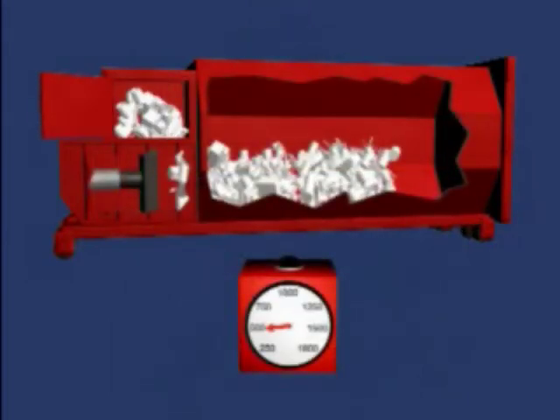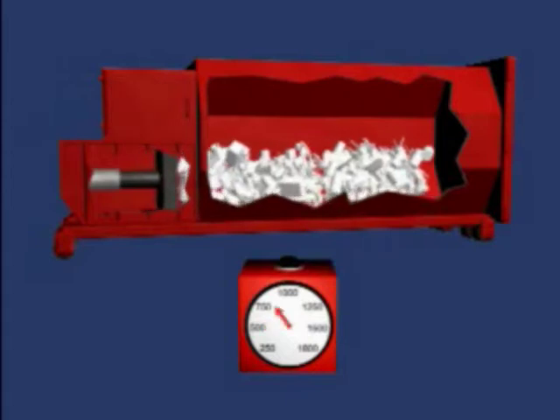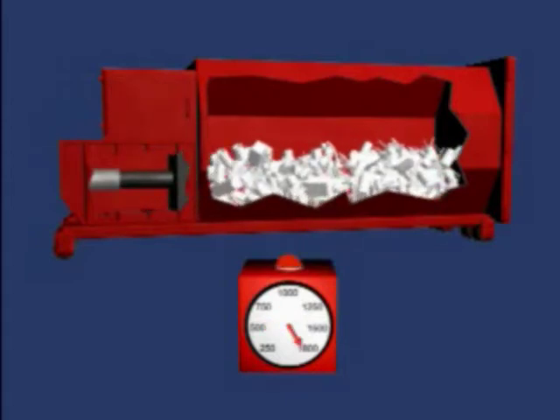In a typical compactor, waste is pushed toward the back of the container. As the container is filled, greater ram pressure is required, as shown on the pressure gauge.